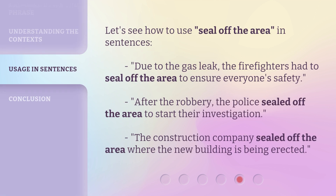Let's see how to use 'seal off the area' in sentences. Due to the gas leak, the firefighters had to seal off the area to ensure everyone's safety. After the robbery, the police sealed off the area to start their investigation. The construction company sealed off the area where the new building is being erected.